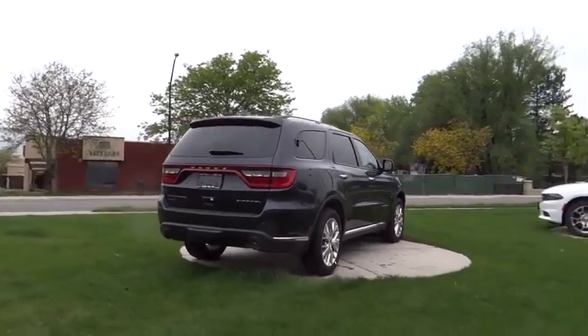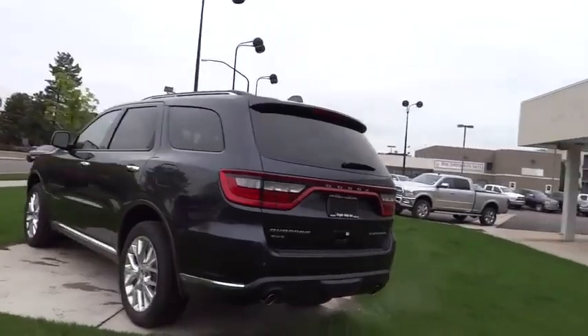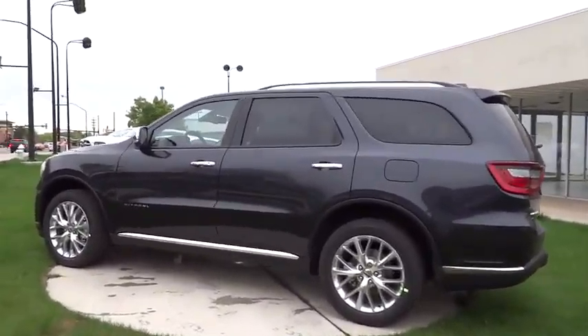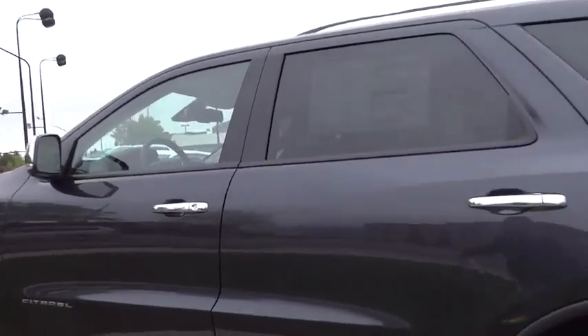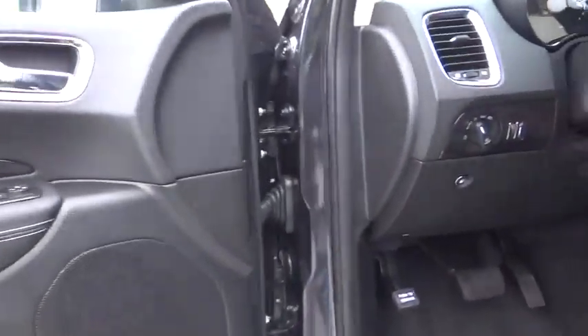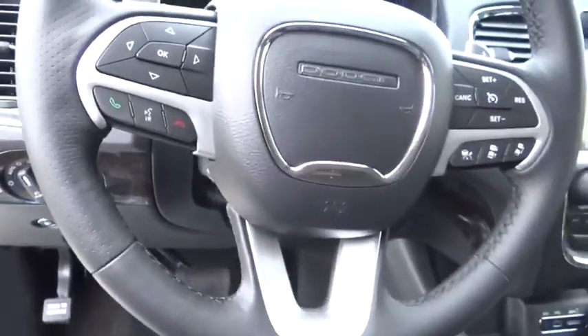Here are some of this vehicle's great options: traction control, dual front airbags, keyless entry, automatic stability control, auto dimming rearview mirror, child safety locks, backup camera, fog lamps, security system, dual zone climate control, memorized settings for two drivers, tilt steering wheel, telescopic steering wheel.